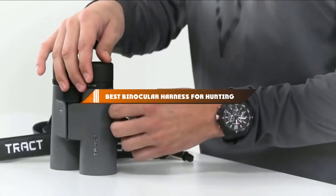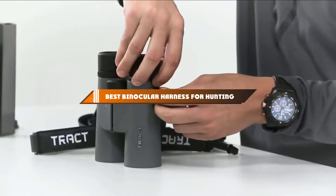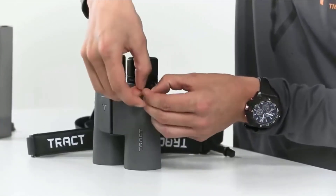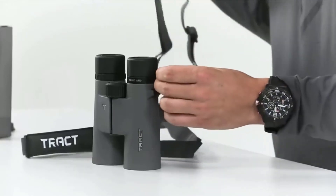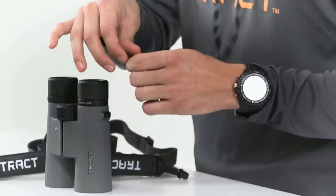Hello guys! In today's video, we're going to present to you the top 10 best binocular harnesses for hunting available on the market today. We made this list based on our personal preference and sorted it based on their features, prices, quality, durability, and reputation of the manufacturers.